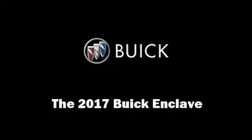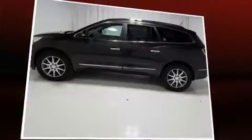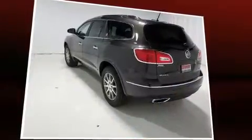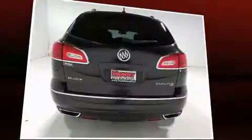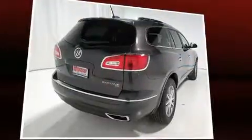Experience driving perfection in the 2017 Buick Enclave. A 3.6 liter V6 engine pairs with a sophisticated six-speed automatic transmission, and all-wheel drive keeps this model firmly attached to the road surface.